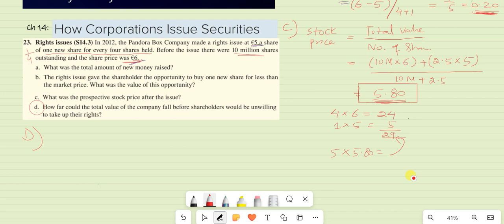Part D: how far could the total value of the company fall before shareholders would be unwilling to take up their rights? If shareholders are not willing to buy the shares at $5, the market will think the right issue might not be worth it, and the share price — currently at $6 — is expected to fall to the offer price of $5. Since no new shares would be issued, the company's total value would be the 10 million old shares at $5, giving a total company value of $50 million.